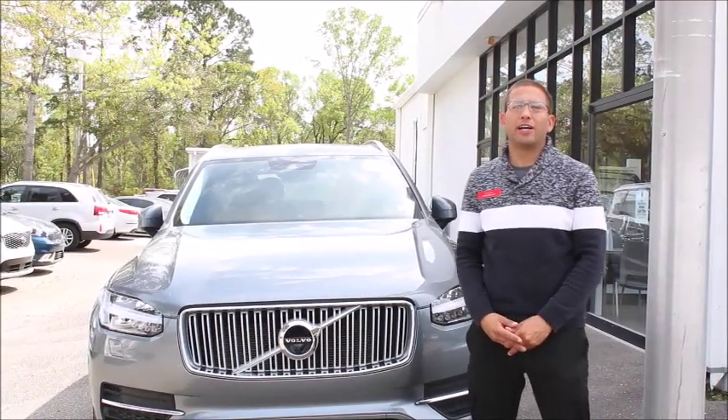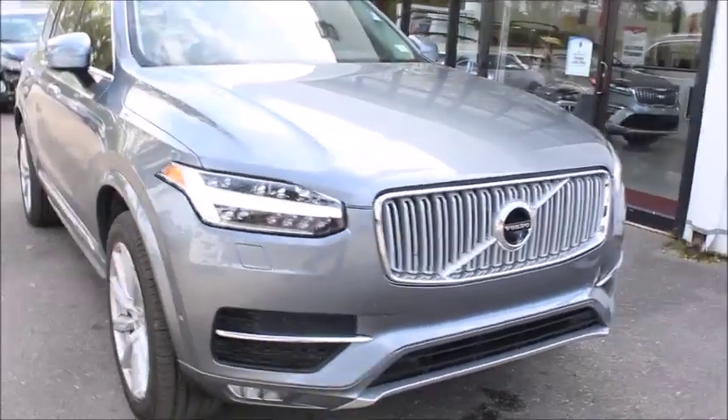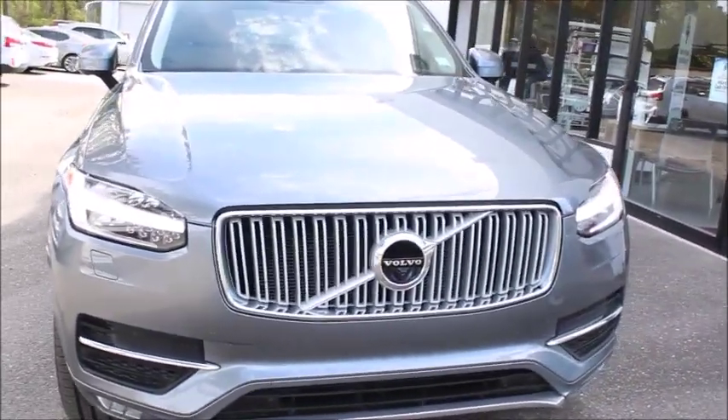My name is Justin Bumonti and I'm here with another pre-owned pick of the week. We have a one owner vehicle right here — a 2016 Volvo XC90 with only 38,000 miles on it.